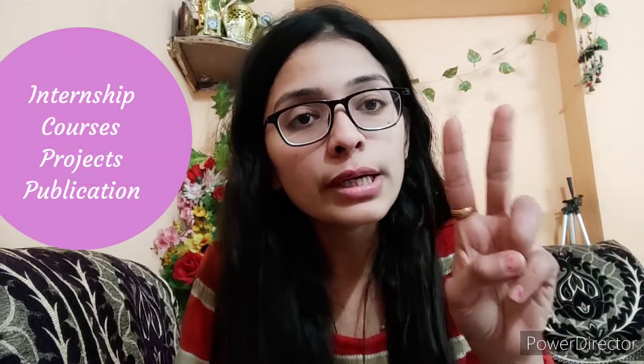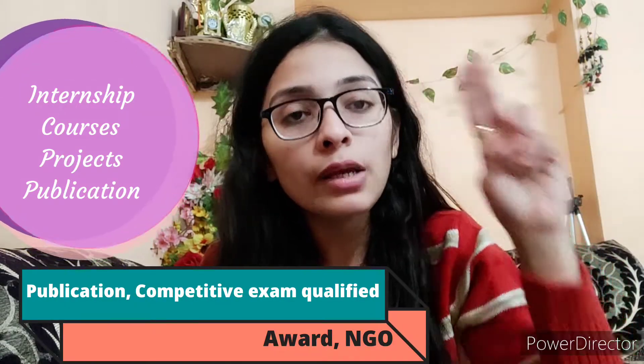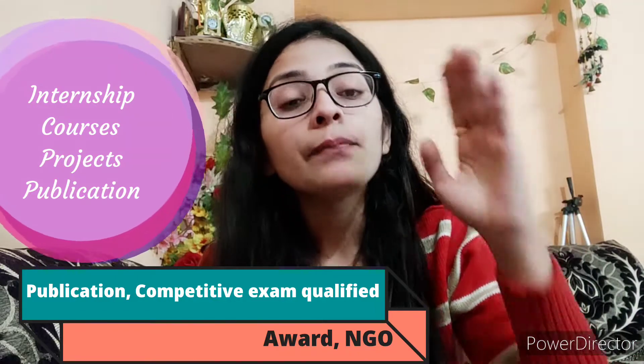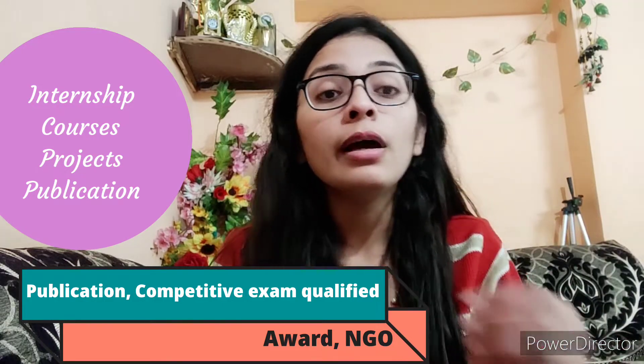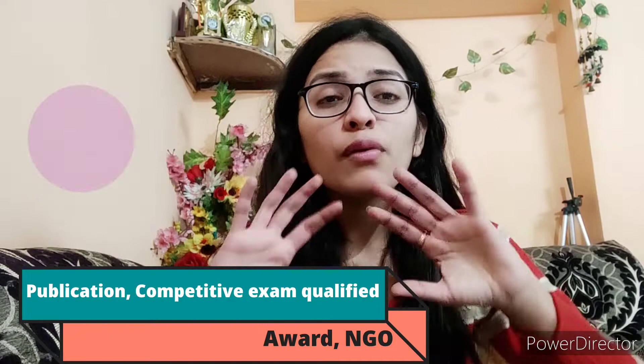After education, mention any internships and courses you did during college. Include events you participated in, volunteering, publications, poster presentations, inter-school competitions, sports, team management activities, presentations, and innovative ideas. Mention all of it.